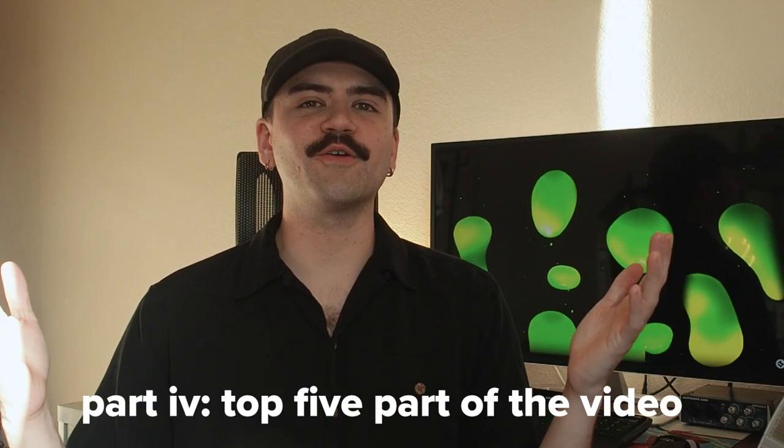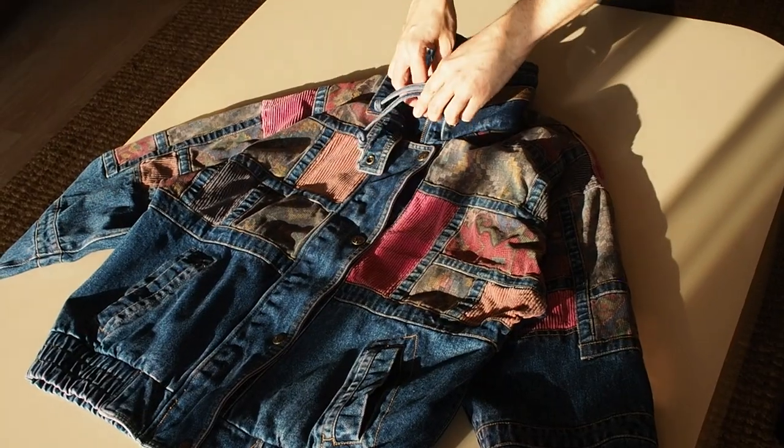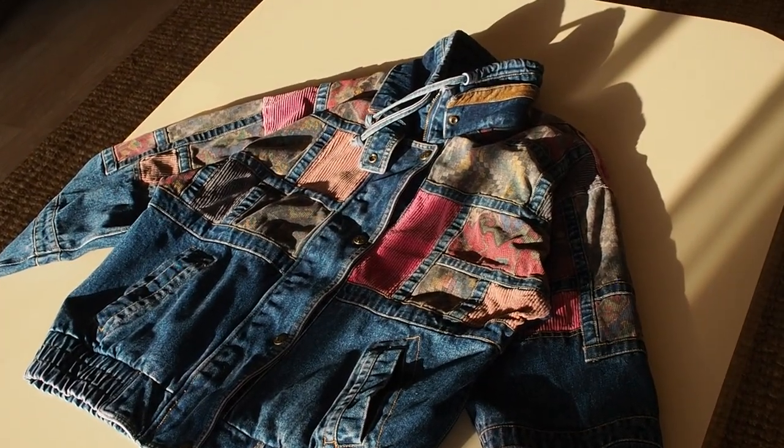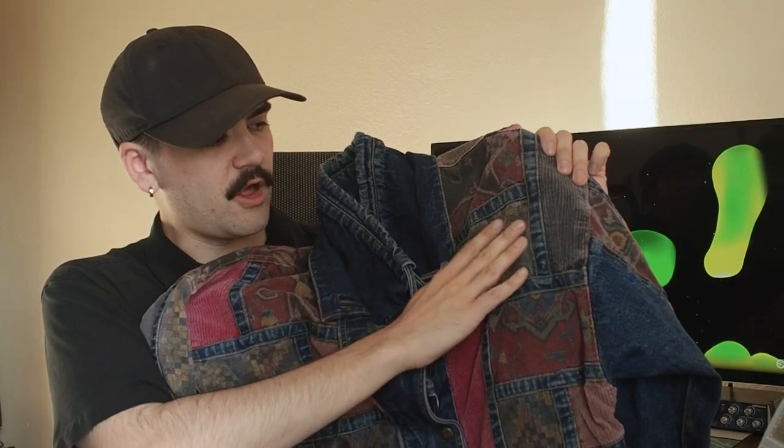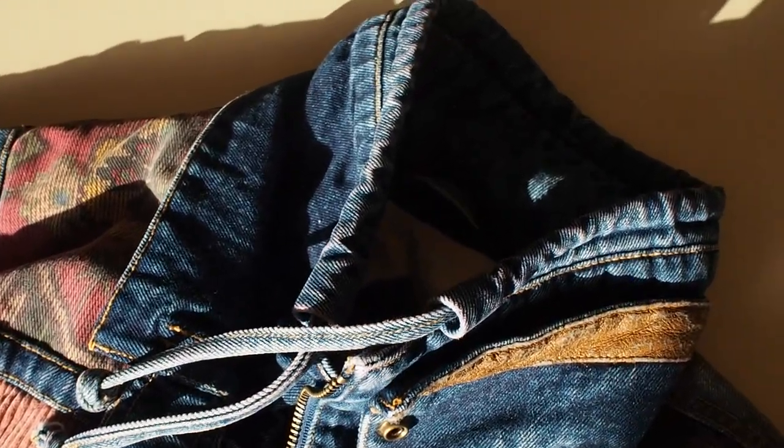Welcome to the top five part of the video — the part where we look at the top five. If you're still watching at this point, you must like vintage clothing like I do. Let's look at these a little bit closer. The first thing I want to look at is this really cool denim bomber jacket — mostly denim with corduroy and then these weird, almost oriental rug-looking patches. It's from a brand called NYC Girl, definitely 90s. It's super sick, very heavy, and I think this thing is really awesome.